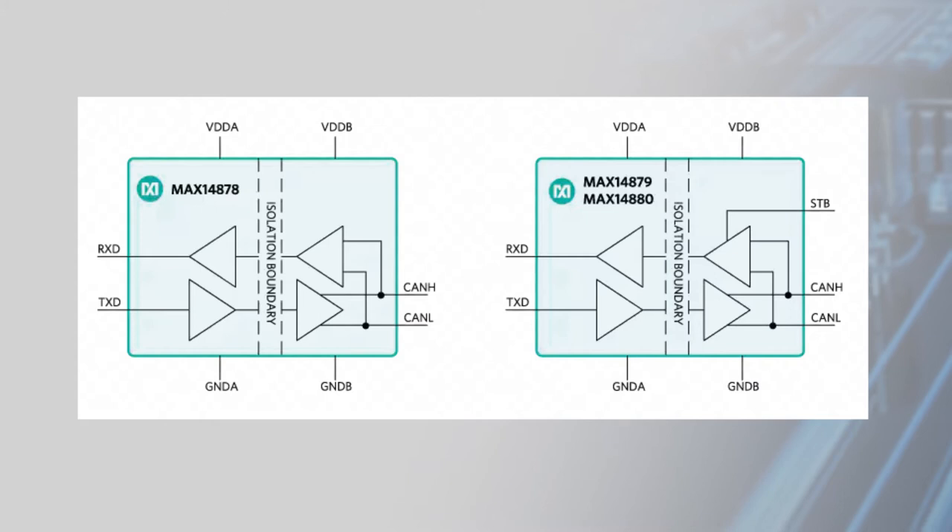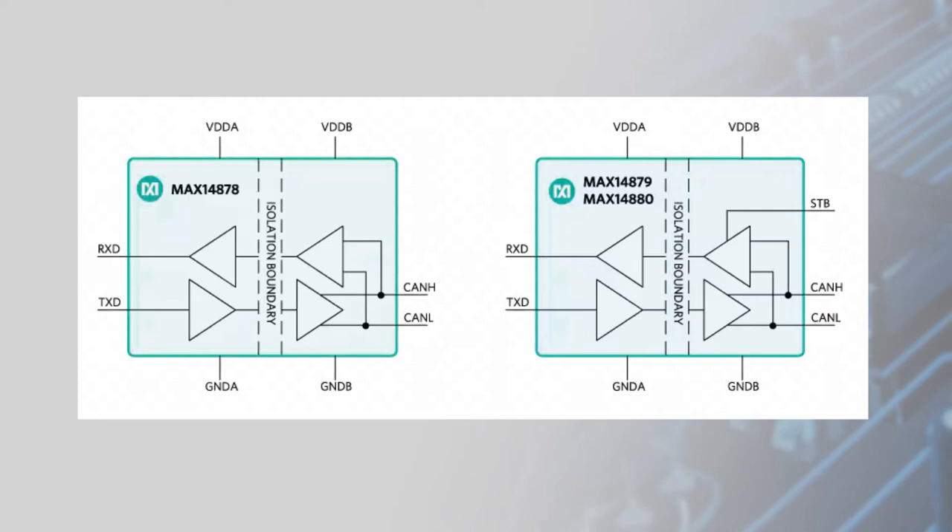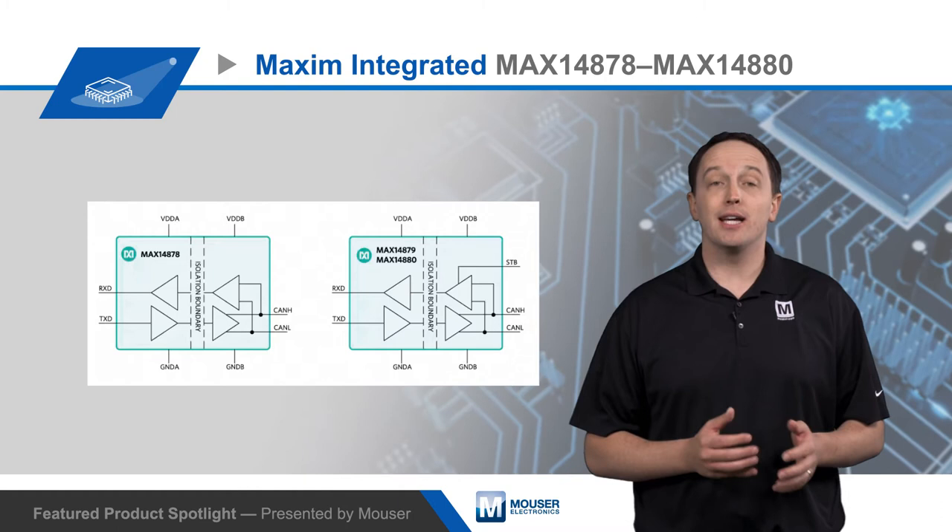They integrate up to 5 kV of capacitive-based galvanic isolation to break ground loops and reduce noise on data lines. They also provide plus or minus 54 volt fault protection on the CAN bus lines, and this simplifies the selection of external TVS components.